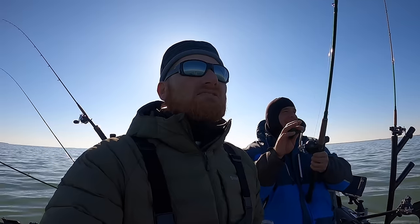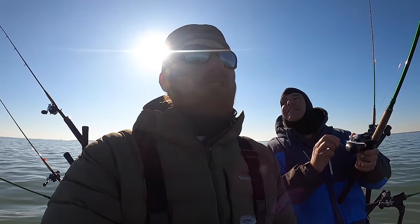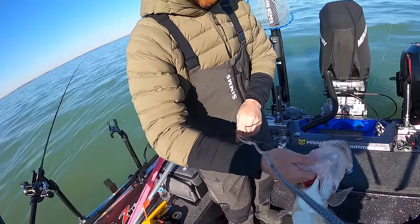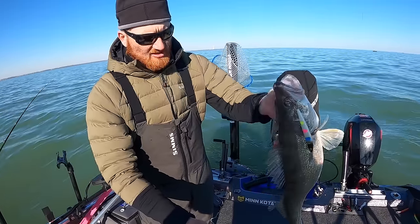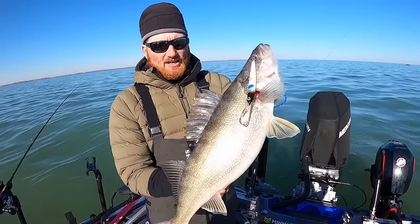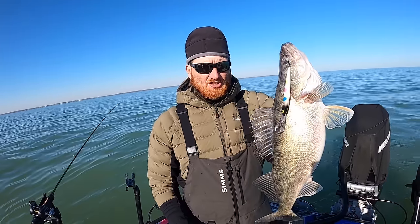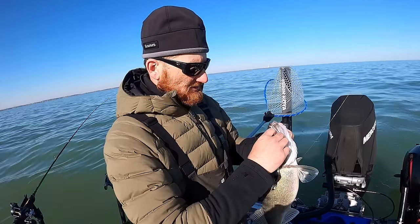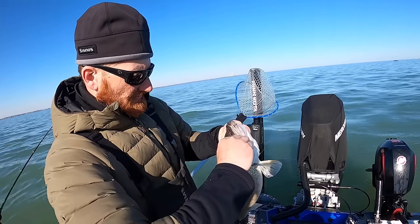Just another fish — crazy deal, number 12. We're at a point right now where it's a little bit ridiculous. I told Chris to just let me know when it's a good one, and he goes, 'Oh it's just a tiny one.' We are spoiled on Lake Erie, folks.